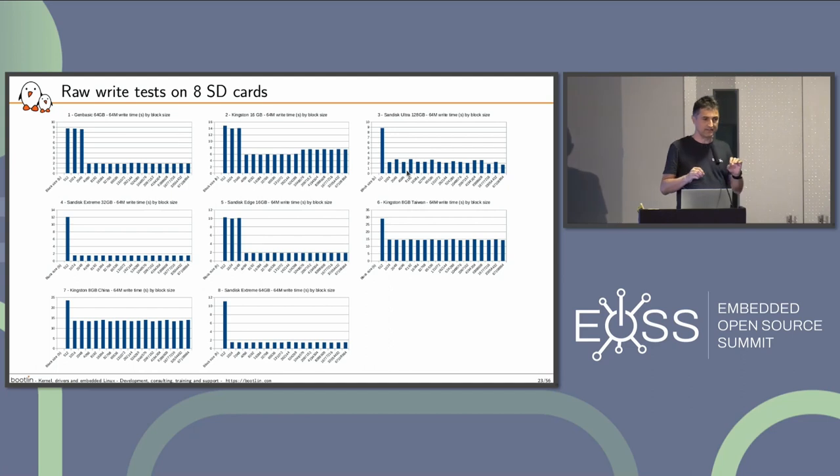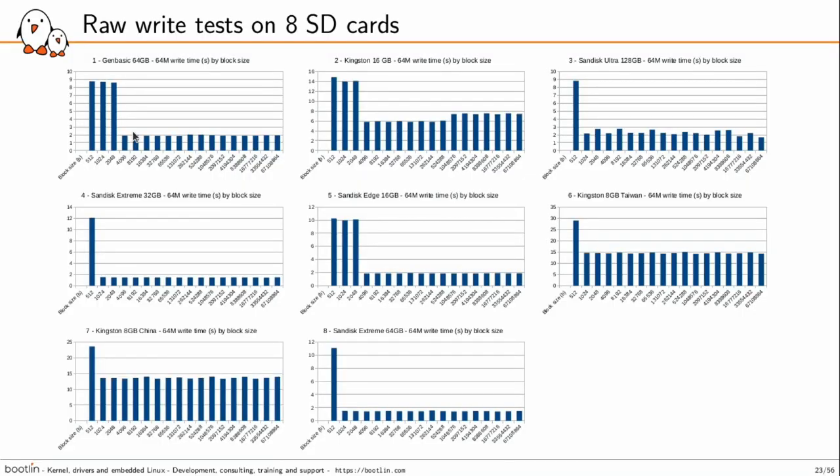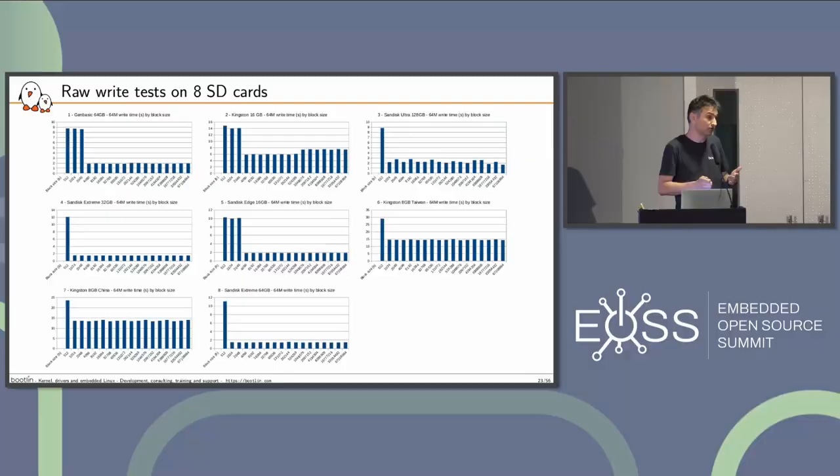SD cards have optimizations for writing less than a page. What I'm learning from that is that when you want to write an image to an SD card, don't use the default DD command because it uses 512 bytes — the performance will be three or four times worse than if you use 4K as a block size. In the past I thought the bigger the block size, the faster it would be, but that's actually wrong. 4K is enough. You just write sequentially, and SD cards are optimized for this scenario.